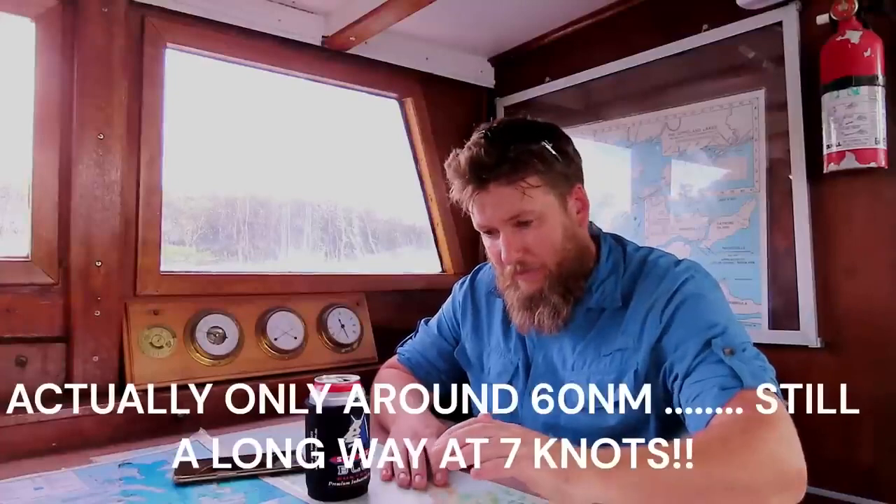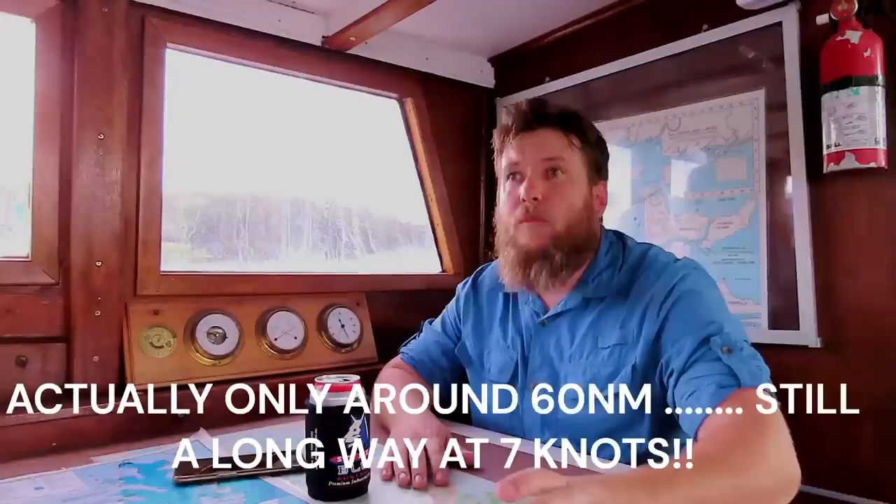We're going to go from Lake Macquarie here to Port Stephens. It's a journey of about 70 nautical miles from mooring to mooring. I say that because I am moving moorings.